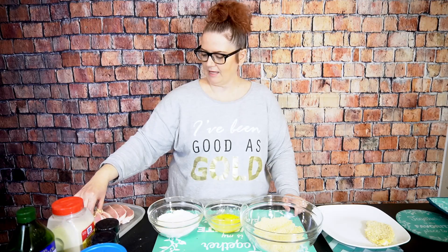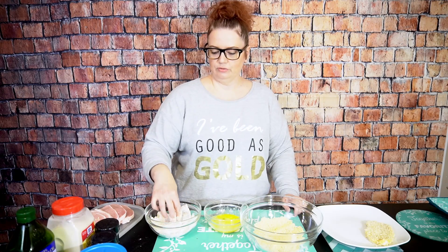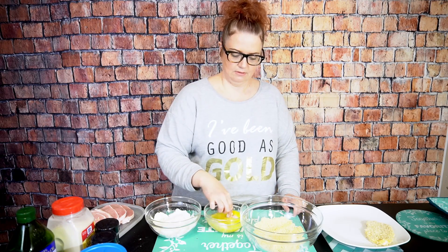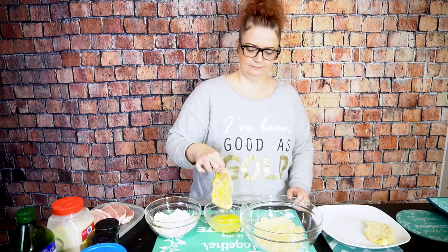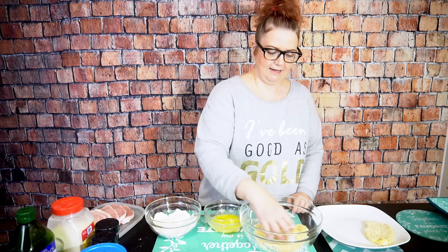I believe I have eight pork chops. They're about a half inch. One to two pork chops per person is a good serving. Today I am feeding five, so we might have extra, or if somebody's hungry then they can have two.